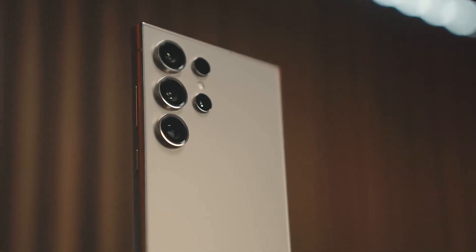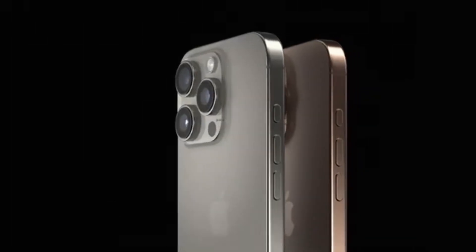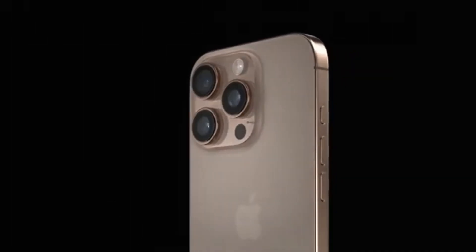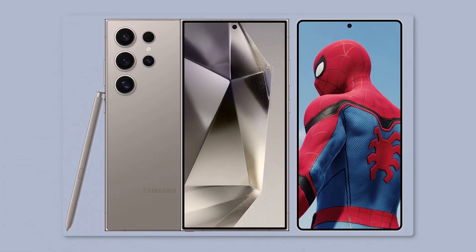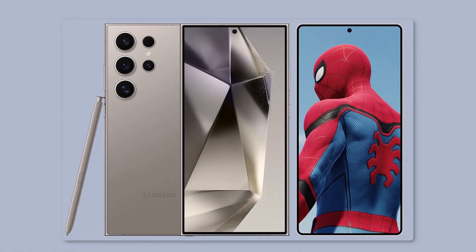Here's where things get even more interesting. Everyone knows the iPhone 16 Pro Max is a beast in its own right, powered by Apple's new A18 Pro chipset. But when you compare the Geekbench scores, Samsung might just have the edge. The iPhone 16 Pro Max scored 3,331 points in the single-core test, beating the S25 Ultra's 3,011 points.